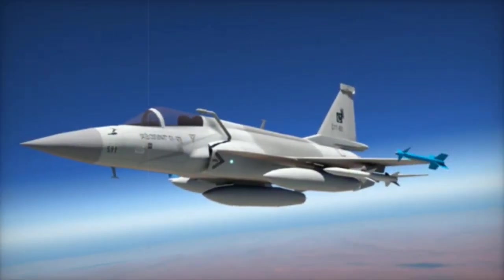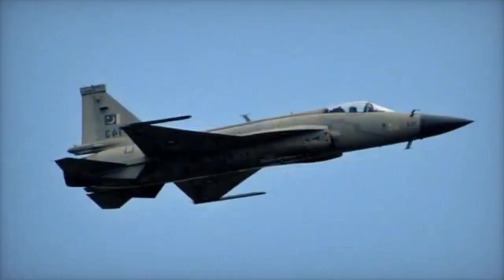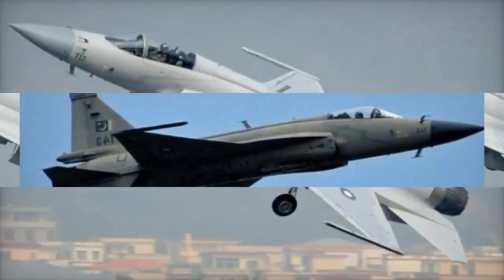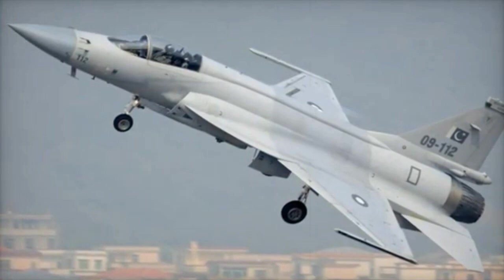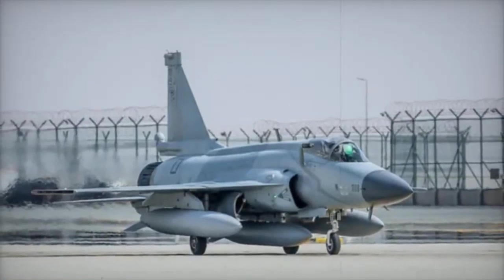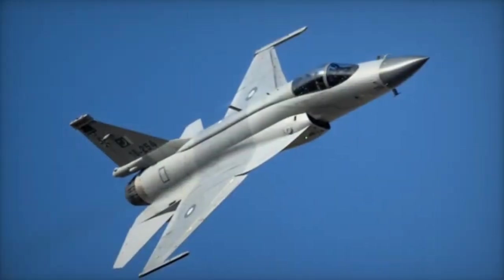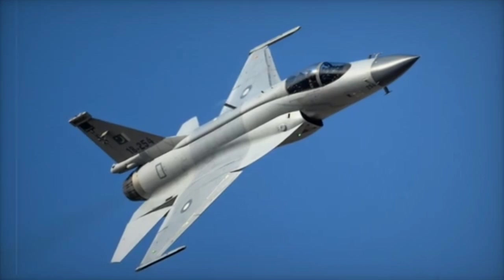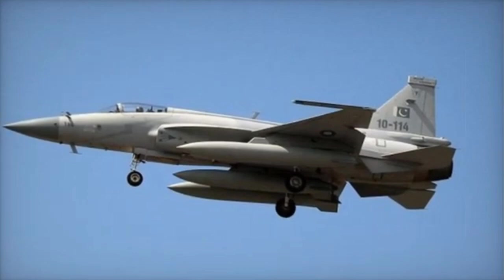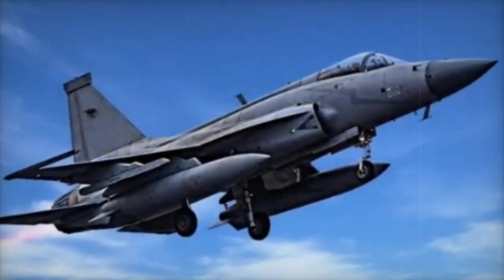Stealth, Unit Cost, and Primary Operators. The J-10C incorporates limited stealth shaping and radar-absorbing materials, while the JF-17 Block III features minimal stealth shaping and materials. The J-10C is estimated at $40–$45 million per unit; the JF-17 Block III is estimated at $25–$30 million per unit. The J-10C is operated by China and Pakistan. The JF-17 Block III is operated by Pakistan, Myanmar, and Nigeria.